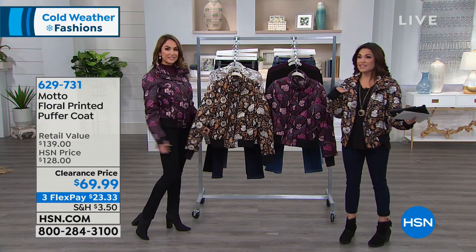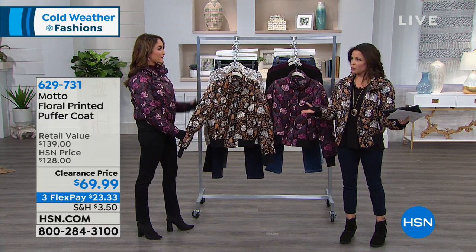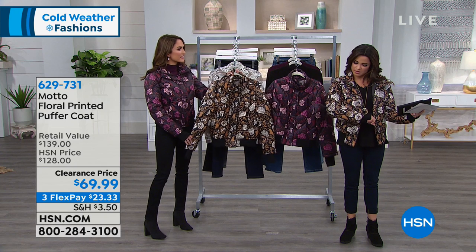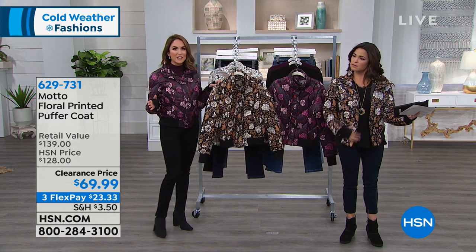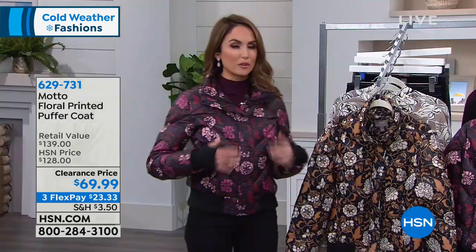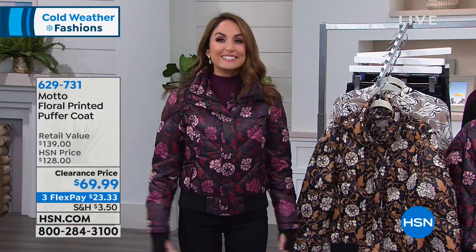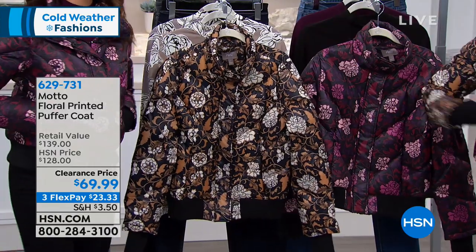I'm wearing the gold print and you are wearing the plum print — it's a beautiful, almost like a toile floral. It's so romantic and feminine. We kind of took the puffer and did a feminine spin on it, so not only do you get a beautiful print, you get princess seaming as well, nice darts in the back so it has that diagonal detail. You're not getting this big Michelin man puffer coat.